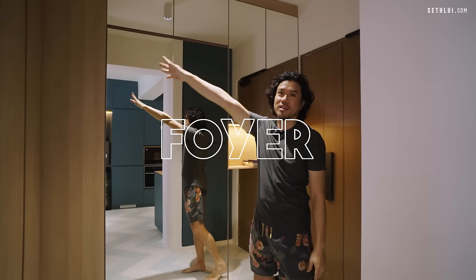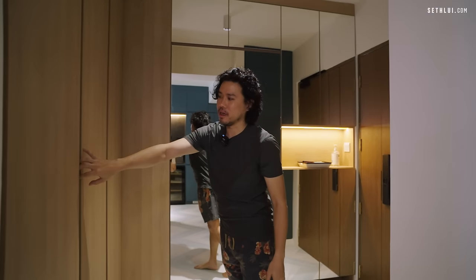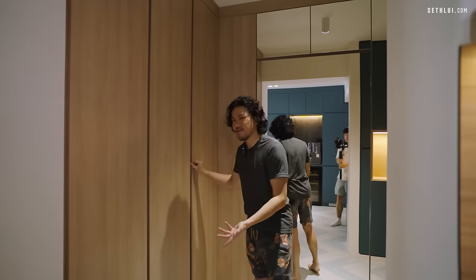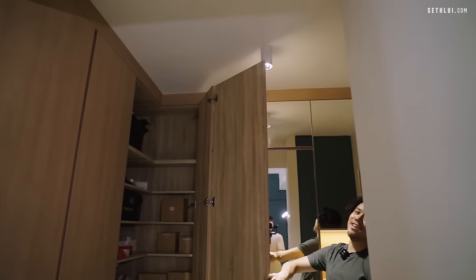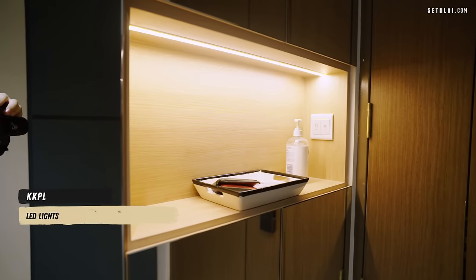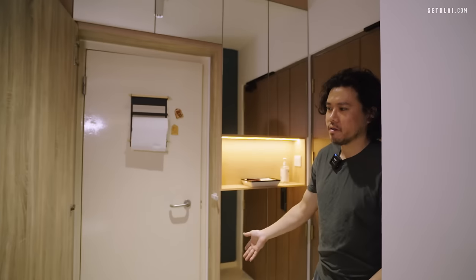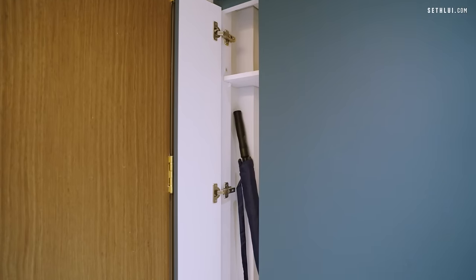This walkway is new — it's constructed. Originally the plan didn't have this wall here, but we made it into a shoe cabinet because my wife has a lot of shoes. There's also a tic-tac push system — no handles — and behind it is the bomb shelter. We also have a little umbrella corner here, which a lot of people forget to plan for.